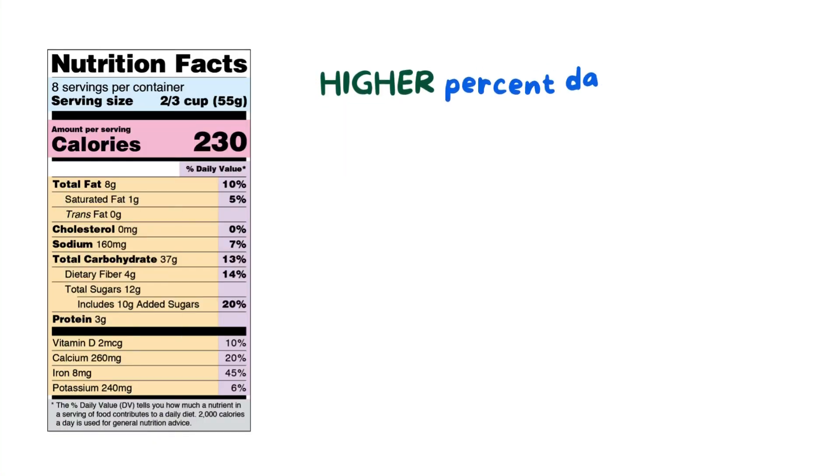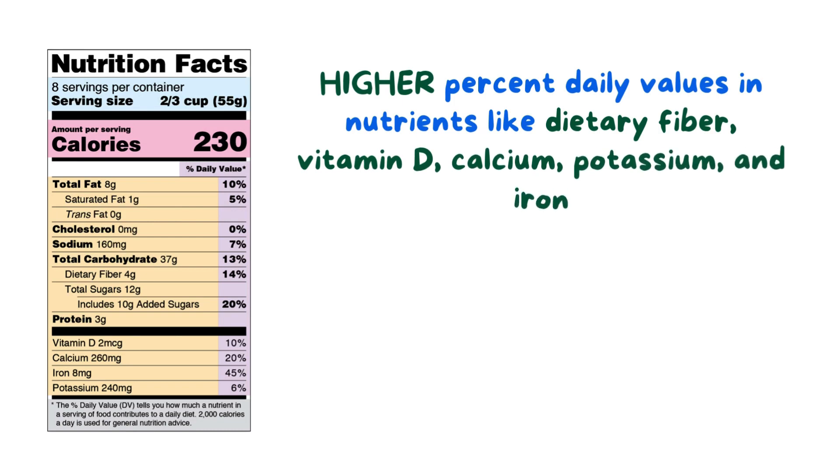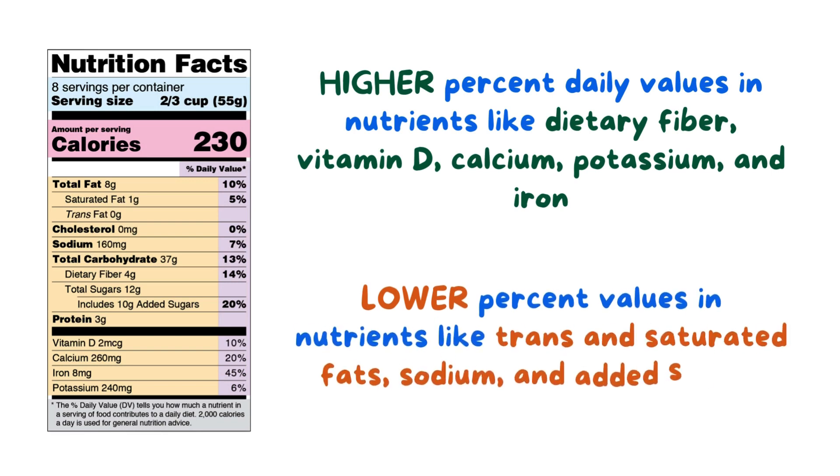It may be more beneficial to choose products with higher percent daily values in nutrients like dietary fiber, vitamin D, calcium, potassium, and iron, and lower percent values in nutrients like trans and saturated fats, sodium, and added sugars.